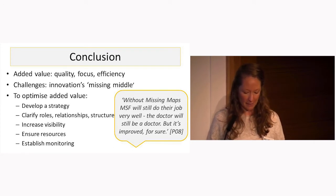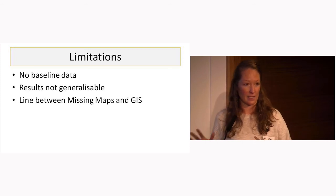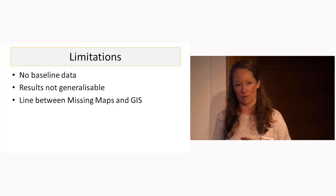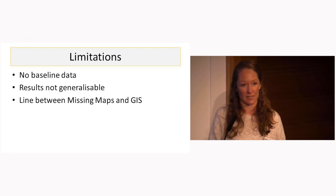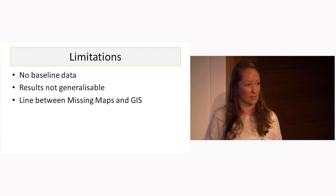To sum up, decisions around Missing Maps and strategy are clearly needed. To optimise the added value, roles, relationships, and structure need to be clarified. Visibility needs to be increased, including adequate resources and establishing ongoing monitoring. On limitations, there was no baseline data nor any indicators of success to measure against for this review. It's qualitative, so the results aren't generalizable. In some activities reviewed, GIS was also involved, so delineating between the added value of Missing Maps and GIS is hard to draw — but it's clear the two combined is very powerful.